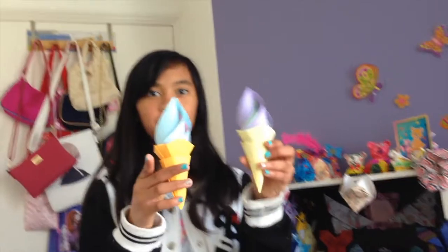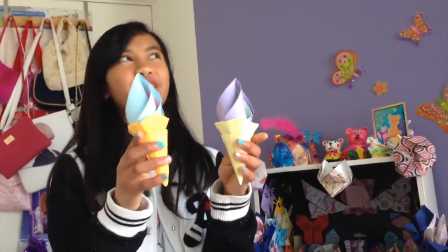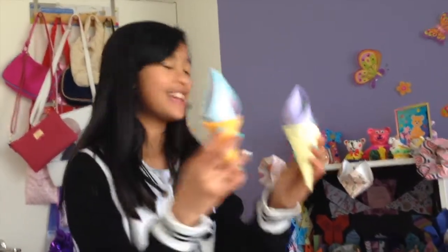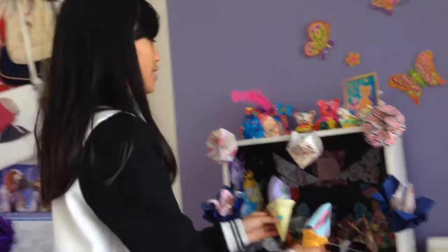In the corner I actually have some origami ice cream. Ice cream is probably my favorite dessert and I was super proud when I made these. I also got the tutorial from Paper Kawaii, which I will link in the description box below.